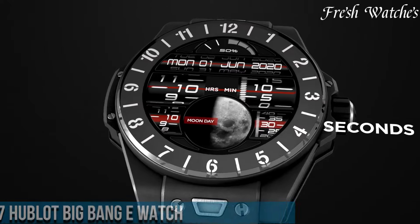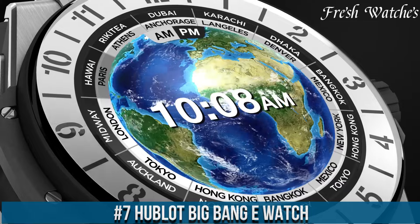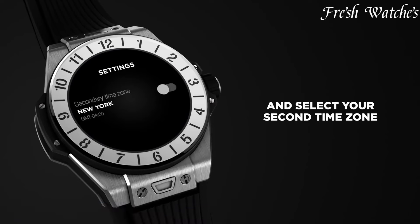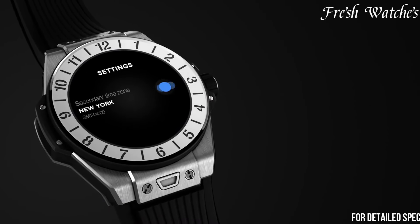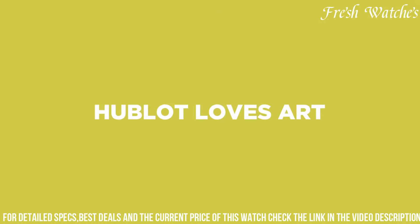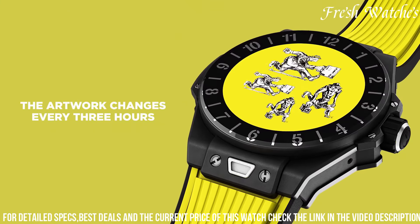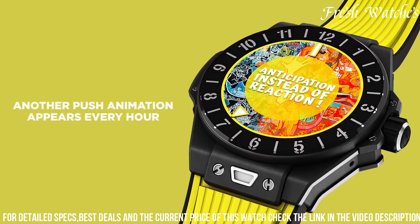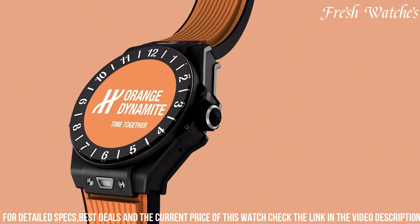Number 7. Hublot Big Bang y Watch — a fusion of luxury watchmaking and modern technology. This timepiece represents Hublot's venture into the world of smartwatches, merging the traditional art of horology with contemporary digital functionality. The 42mm titanium case, paired with a sleek black rubber strap, exudes a blend of sophistication and sportiness. The vibrant AMOLED touchscreen display offers a seamless interface for navigation and showcases various digital watch faces, adding a versatile dimension to this timepiece.